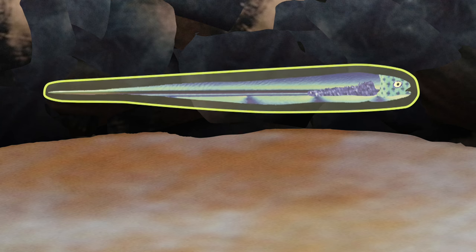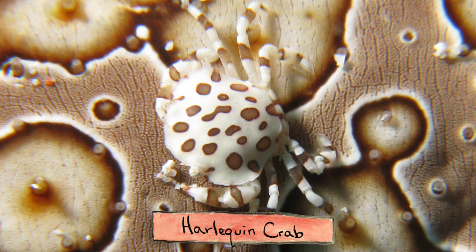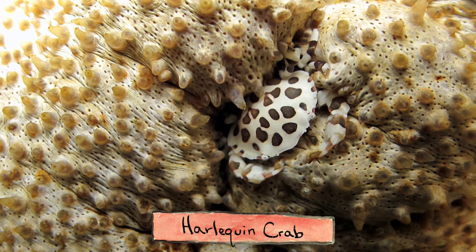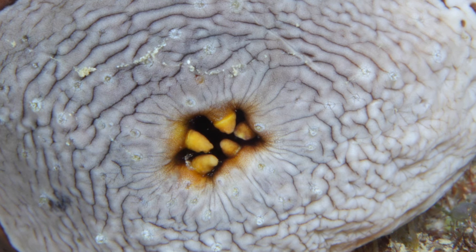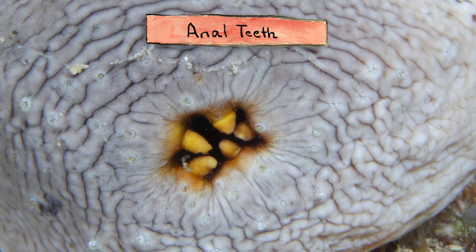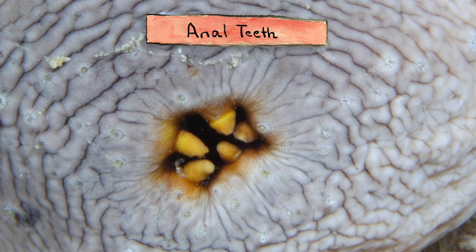Scientists think it might be because pearlfish are covered in a relatively thick layer of mucus, which could protect them from the toxins. As a side note, harlequin crabs, which also live in and on sea cucumbers, may actually be attracted to their hosts by those same chemicals. Finally, some sea cucumbers have structures called anal teeth, possibly to keep the pearlfish out, though no one knows for sure if that's really what anal teeth are for. In many species, the fish can just slip in anyway.